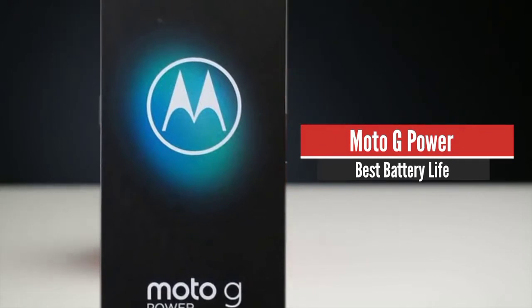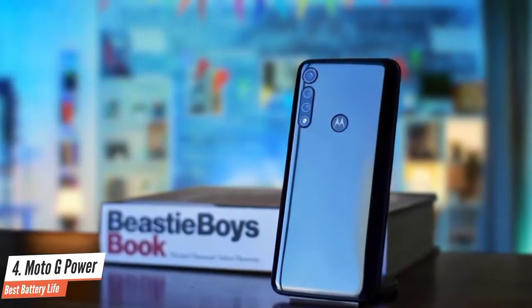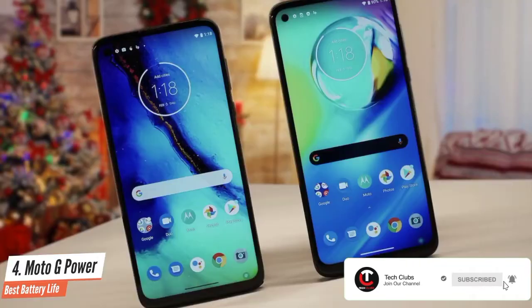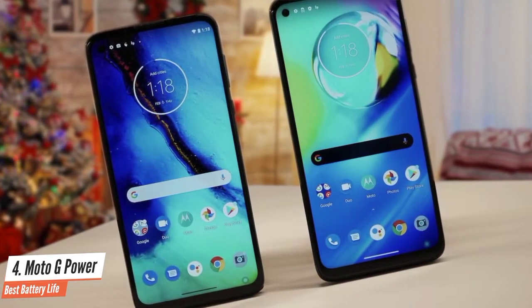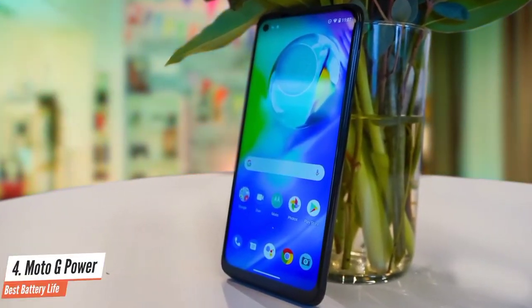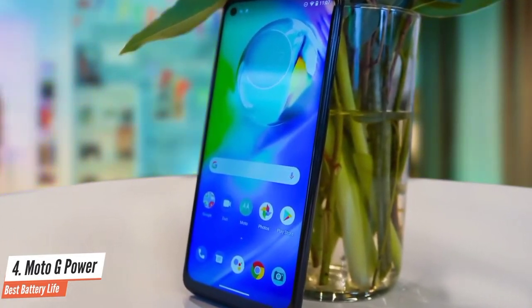Number 4: Moto G Power 2020 – Best Battery Life. Year after year, Motorola stands out as one of the best companies for delivering good, cheap Android phones. 2020 saw the release of the Moto G Power, and if you are in the market for an affordable smartphone, it is hard to do much better than this. Anything that lasts more than 10 hours is good battery life in my book. The Moto G Power blows them all away with a runtime of 16 hours and 10 minutes — the best phone battery life I have ever seen, and remarkable when you consider it costs under $250.